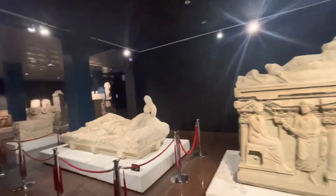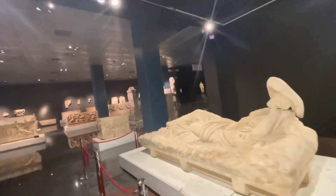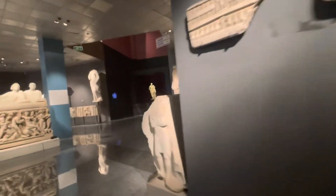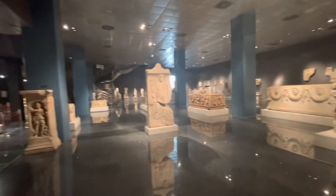This is the museum in Anatolia, Turkey — it's a very big museum. This used to be a grave of a baby; these are the baby graves for kids who died. These are the graves.